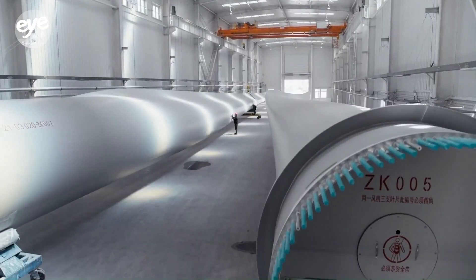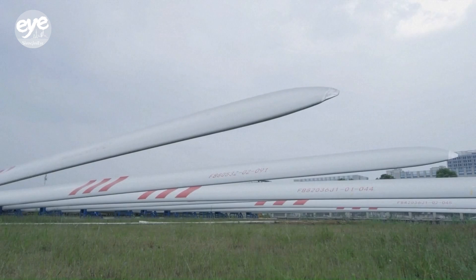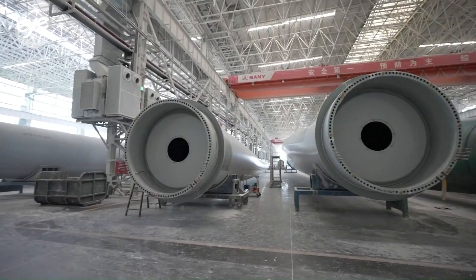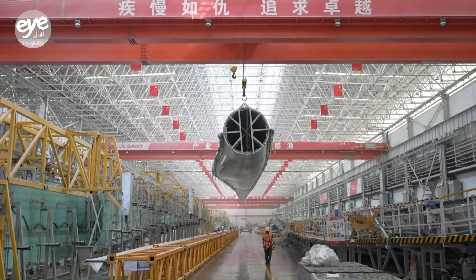As the core components of a wind turbine, the blades directly impact its performance. That's why monitoring their weight, strength, and manufacturing deviations are of the utmost importance.